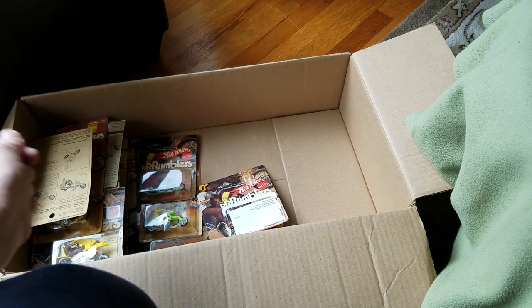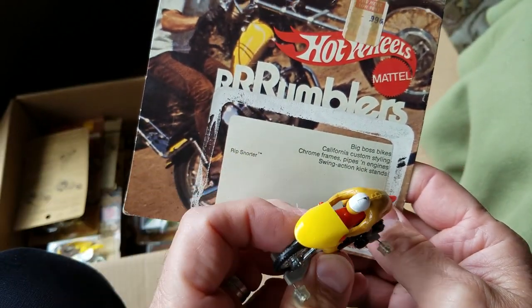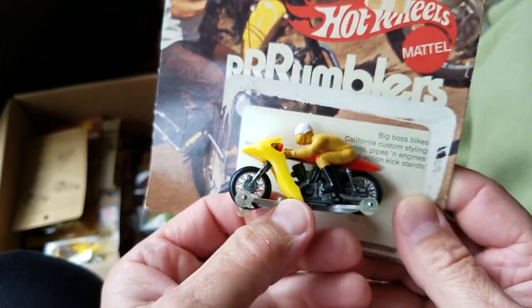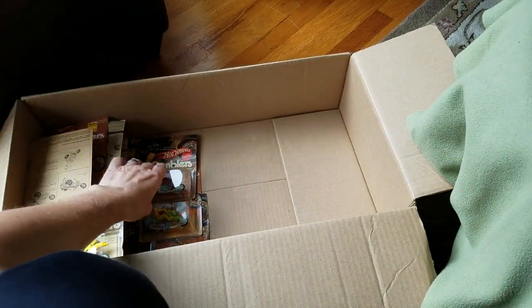Now getting into the Rumblers. Here's one of them — unfortunately lost its bubble. Big Boss Bike Rip Snorter, mint condition, just fell off the bubble and the bubble got thrown away unfortunately. All right, let's get in here. Rumblers, check it out.